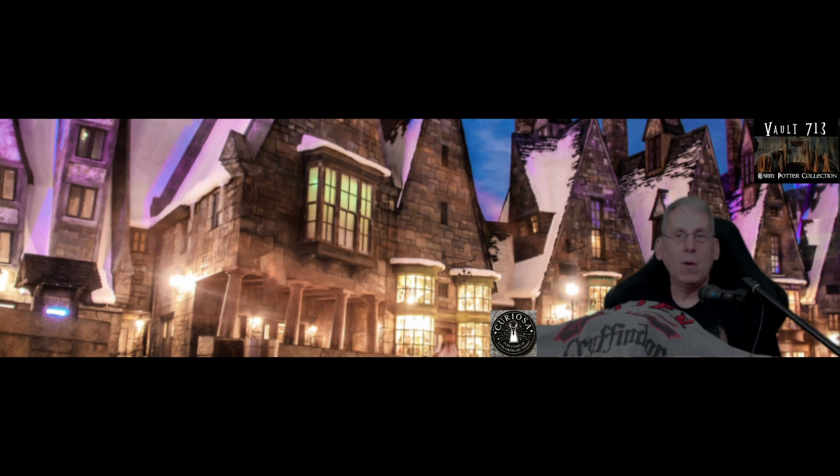If you haven't watched our tour of Curiosa video, that was the last one we did, you should go back and watch it. This is a truly magical place to visit.